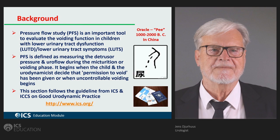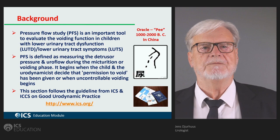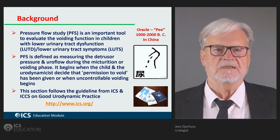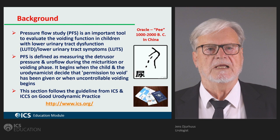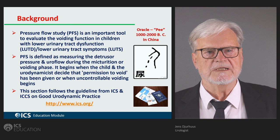Pressure flow studies is an important tool in the evaluation of voiding function, also in children with lower urinary tract dysfunction. But it has to be borne in mind that it is not the first choice to do pressure flow studies in children. The wet child can usually be treated with behavioral treatment, timers, and pharmaceuticals. In our experience, only around five percent of the children who are wetting daytime and nighttime need urodynamics, and for those wetting only nighttime, it is rarely indicated.